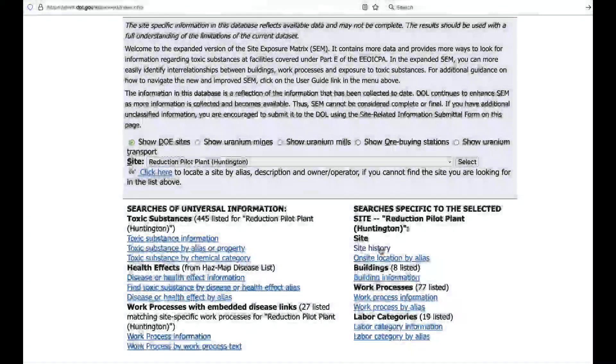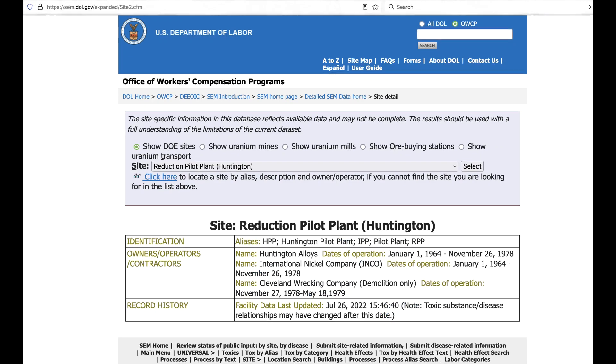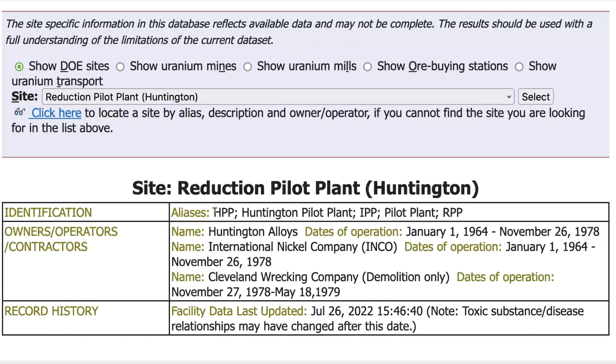Now let's research the site history for the Huntington Pilot Plant. Just click on site history and we'll see that there are various aliases for the Reduction Pilot Plant: HPP, Huntington Pilot Plant, IPP, Pilot Plant, and RPP. It went by a few different names. Amongst them we see INCO, which is the International Nickel Company, and of course Huntington Alloys, and then during the D&D, the Cleveland Wrecking Company. For now, let's focus on INCO.